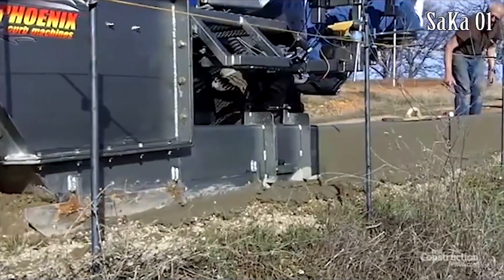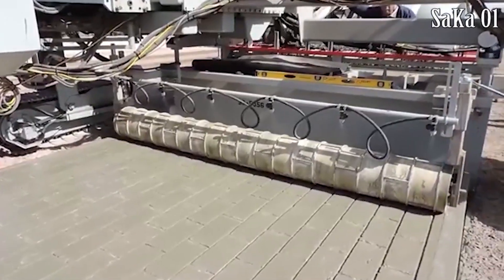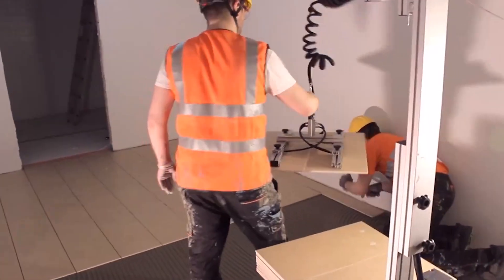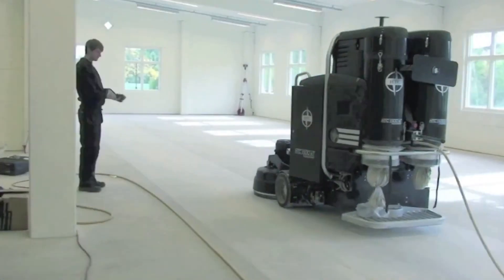Here are some honorable mentions: a curved machine, a concrete stenciling machine, a tool for assisting tiling, and an automated concrete floor grinder.